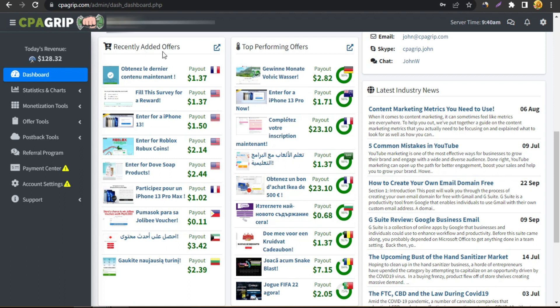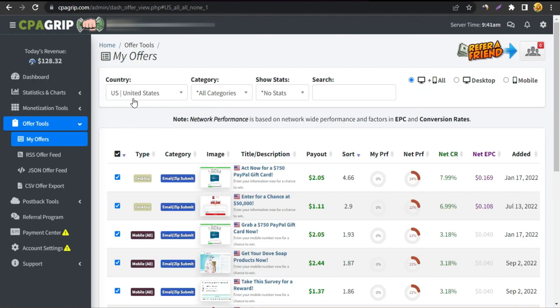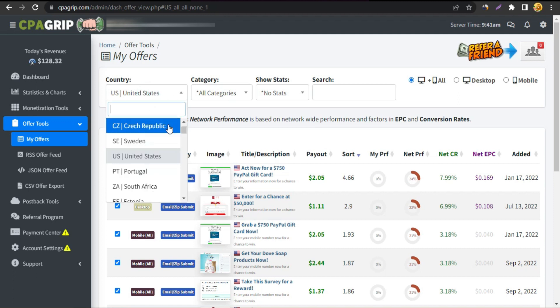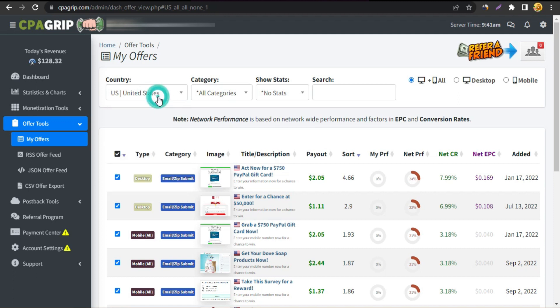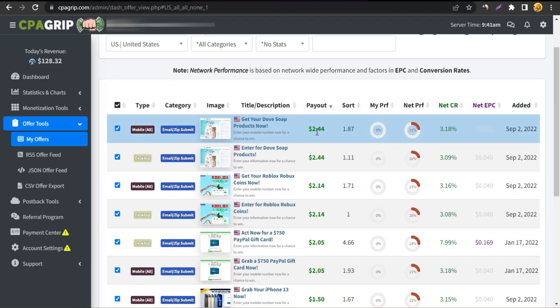Now I'm logged into my CPA Grip account. You can see recently added offers and top performing offers — they're really good but have different countries and language barriers, so I won't promote those. The easiest way is to click Offer Tools, then My Offers. You can filter by country — I'm going with United States — and sort by highest payout. The highest payout right now is $2.44.